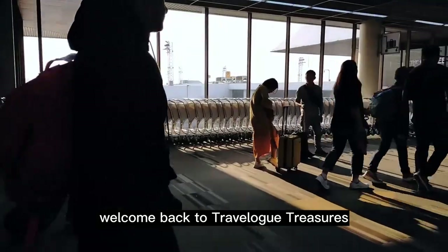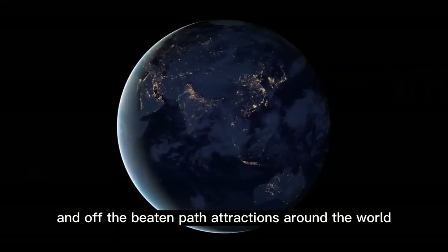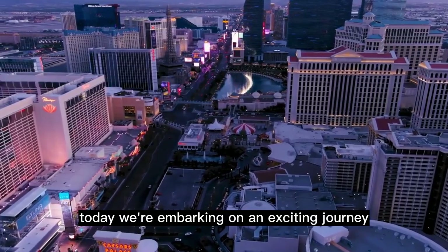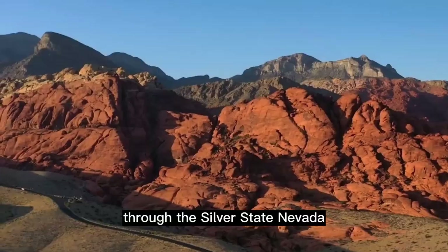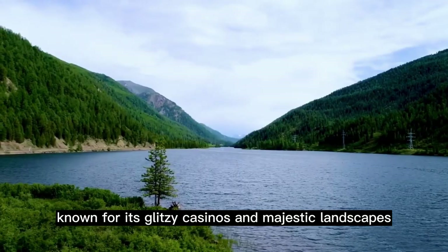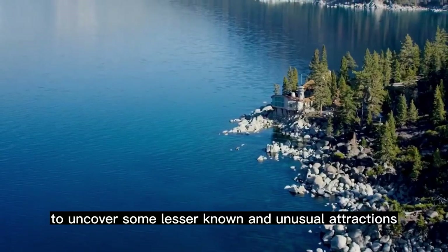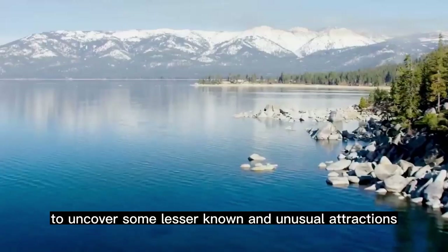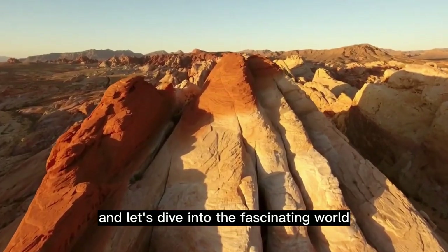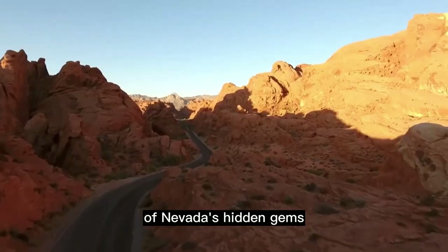Welcome back to Travelog Treasures, where we explore hidden gems and off-the-beaten-path attractions around the world. Today, we're embarking on an exciting journey through the Silver State, Nevada. Known for its glitzy casinos and majestic landscapes, we're going beyond the ordinary to uncover some lesser-known and unusual attractions that will leave you amazed. So grab your sense of adventure and let's dive into the fascinating world of Nevada's hidden gems.